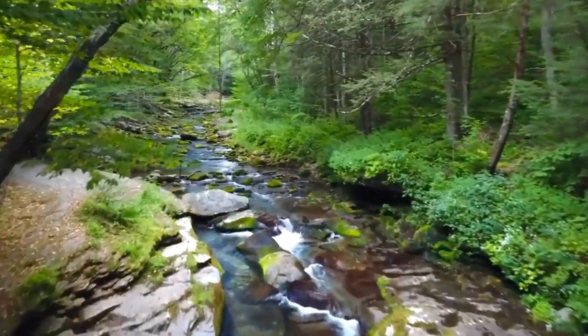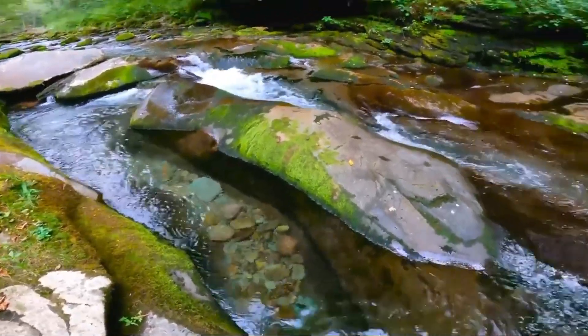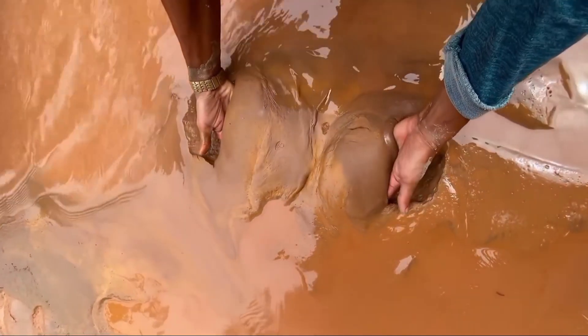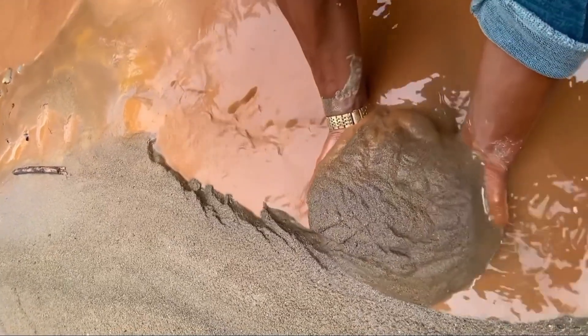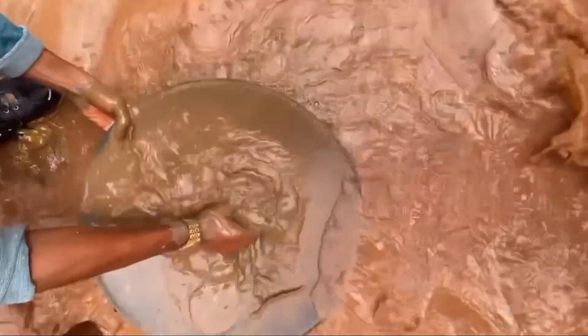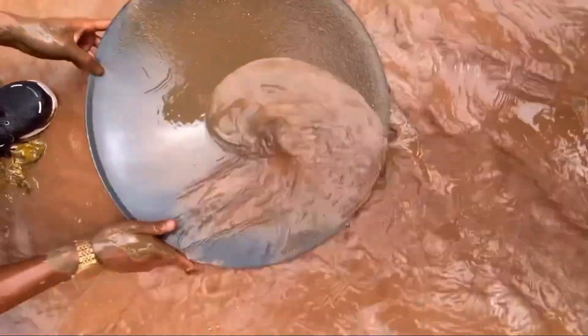Imagine following a small creek, sifting through dirt by hand, noticing every subtle hint — then spotting a glint, almost too small to see, that hints at a vein just upstream. That single moment is the culmination of observation, patience, and understanding. It's the point where science meets instinct, where knowledge of soil, rock, water, and vegetation converges. And it's exactly how countless fortunes have been discovered — quietly, without fanfare, beneath the surface.